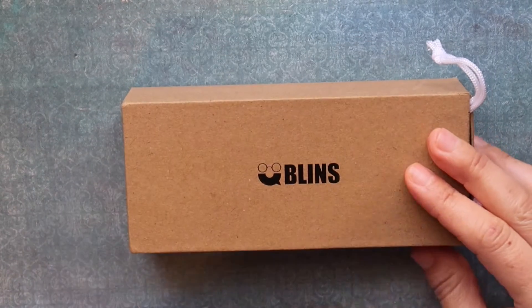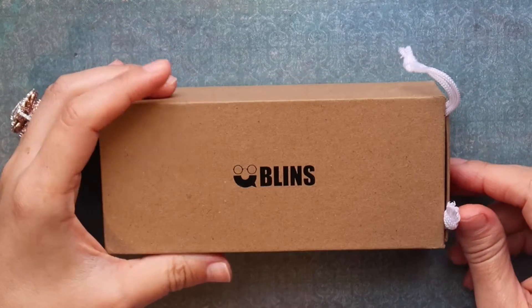Hi guys, it's Bella Geminails and today we're going to be doing a review of YouBlend's Eyewear.